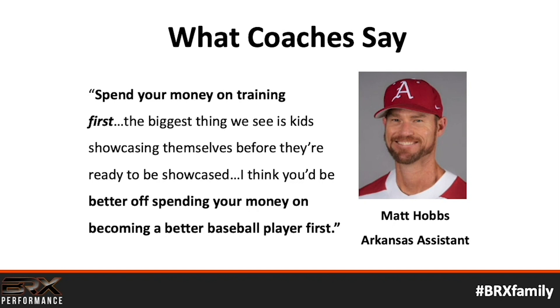It's not just me saying it — it's also college coaches. Matt Hobbs from Arkansas: 'Spend your money on training first. The biggest thing we see is kids showcasing themselves before they're ready to be showcased. I think you'd be better off spending your money on becoming a better baseball player first.'